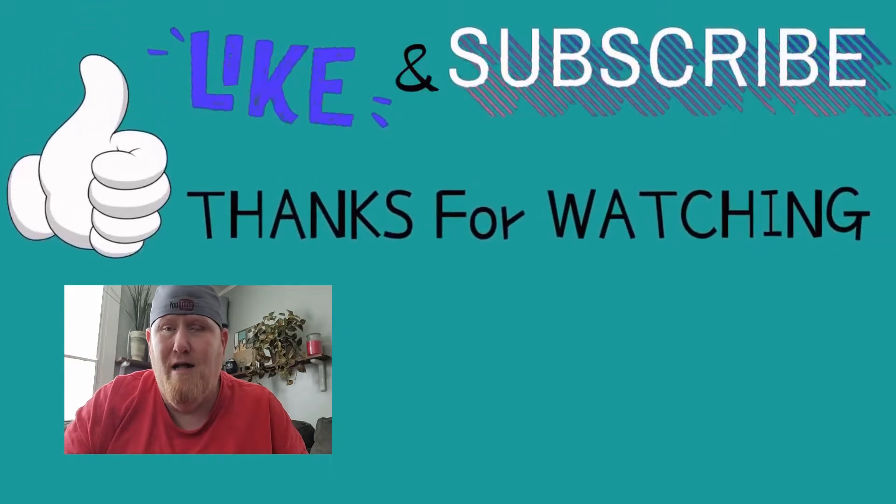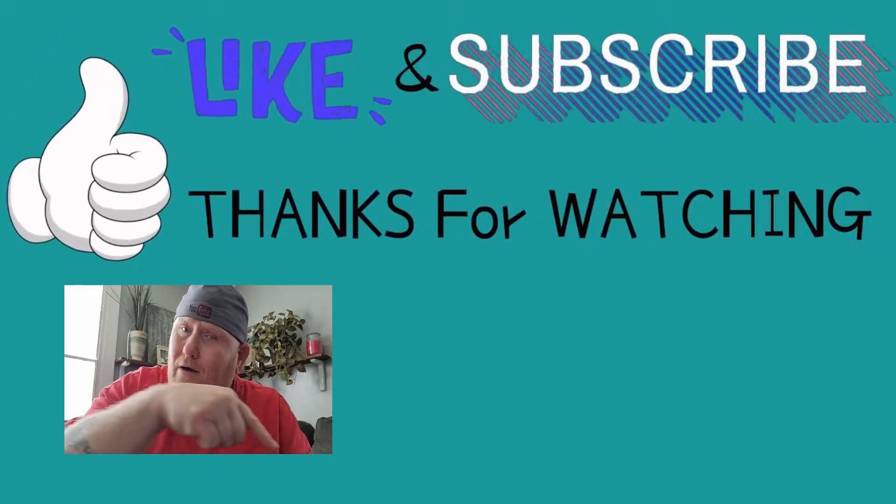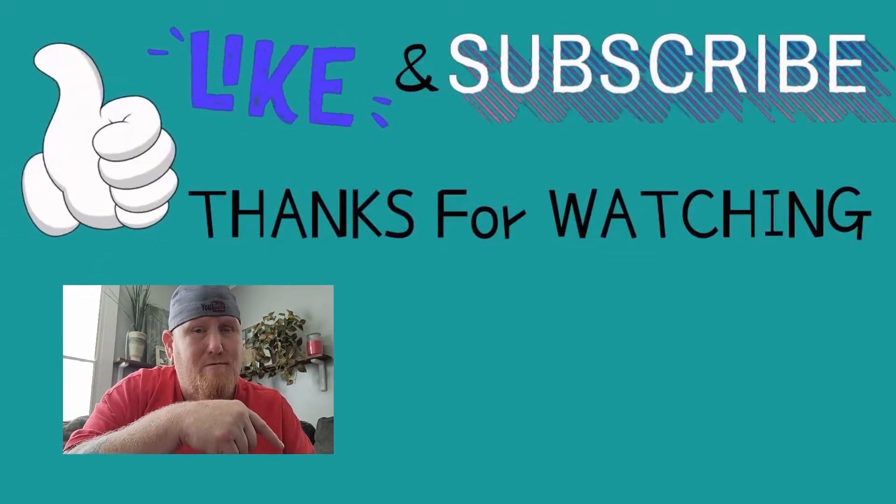Appreciate y'all watching. If you like our content, hit the like button. And while you're there, slide on over and hit that subscribe button — it only helps our channel grow. Let's go. Thank you.